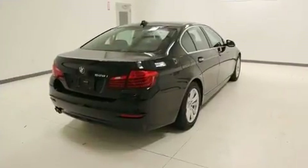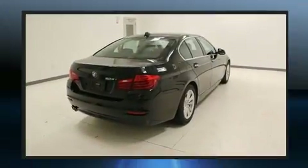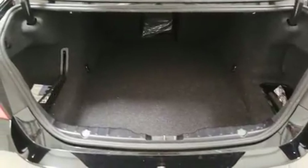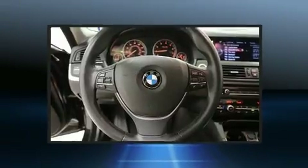All of the premium features expected of a BMW are offered, including speed-sensitive wipers, automatic dimming door mirrors, and power seats.